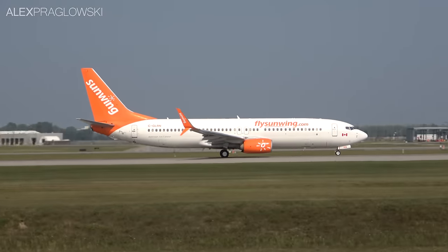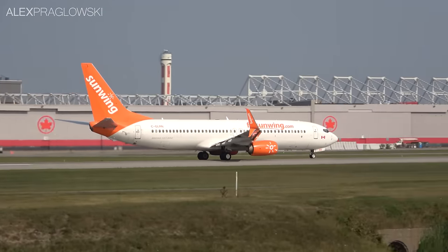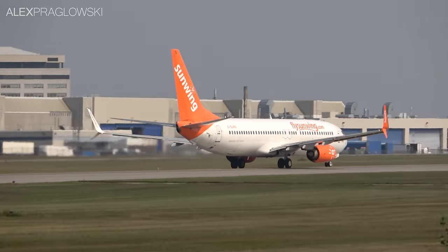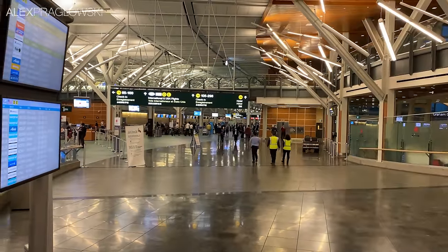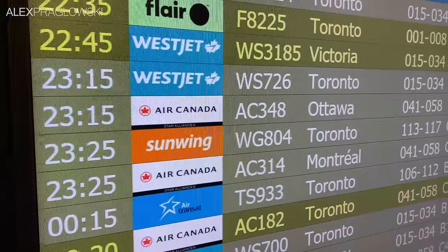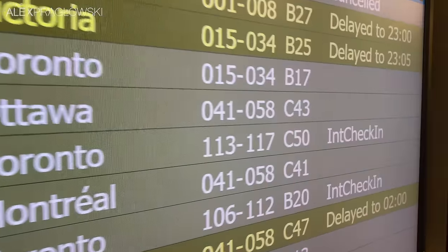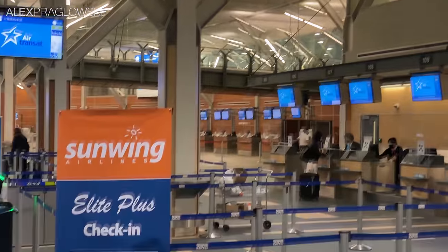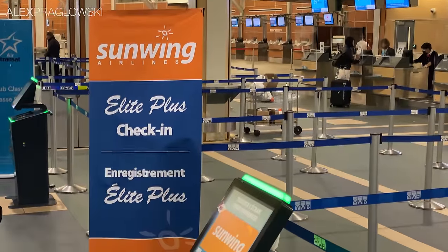Sunwing flies over a dozen 737-800s and MAX 8s, mainly focusing on point-to-point flights from various Canadian cities to sun destinations. Because of that, they don't really do many domestic flights, and buying a vacation package to somewhere like Cancun isn't terribly cost-effective for making these kinds of videos. But they still have some domestic flights on limited routes, and one of those is Vancouver to Toronto.